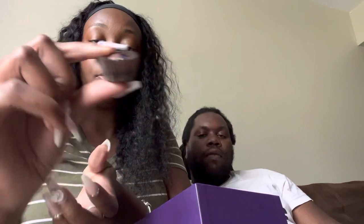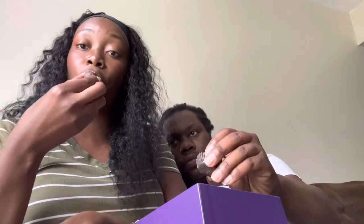This one got a flower on it. I don't know what this is on it. We'll find out. This is good. This is milk chocolate. I don't know what else — milk chocolate. And it's good.